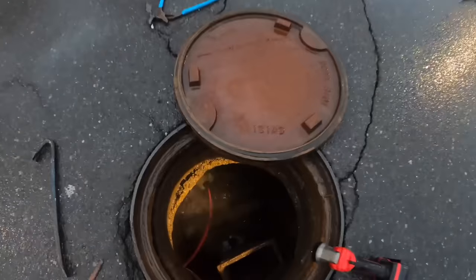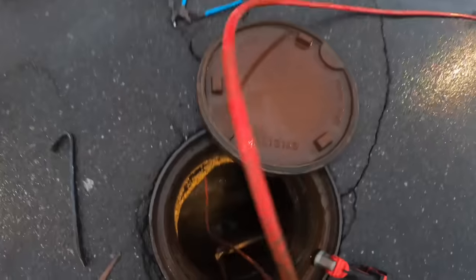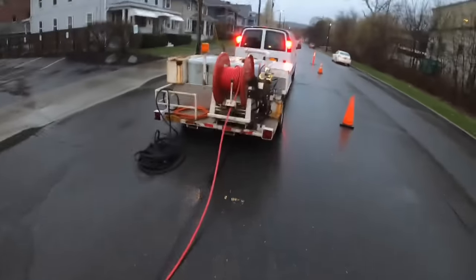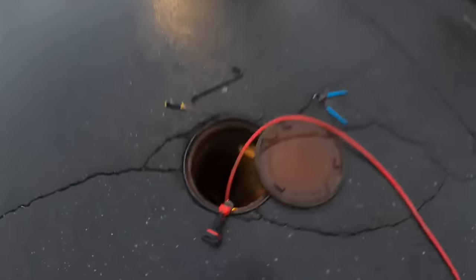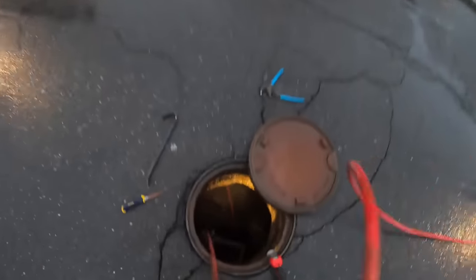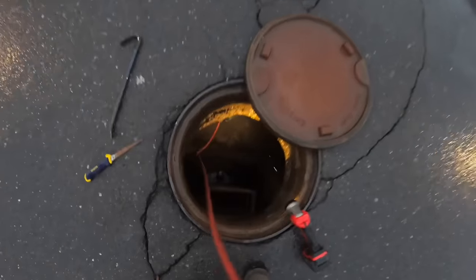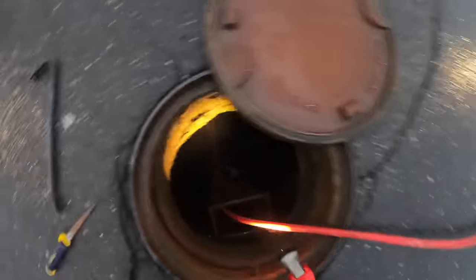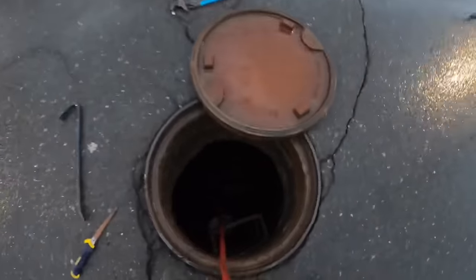Nothing yet. Might have to try to get it from the other side. Bump this pressure up just a little bit more. All right, got past that spot — nothing yet. Now we're into another spot.